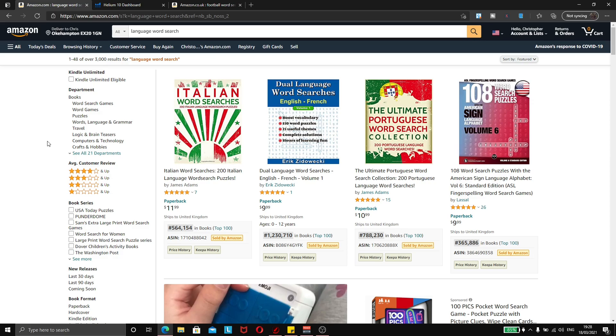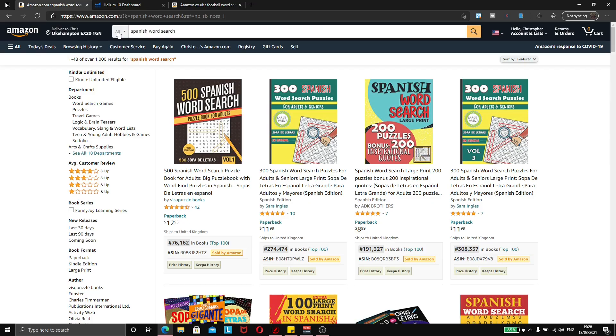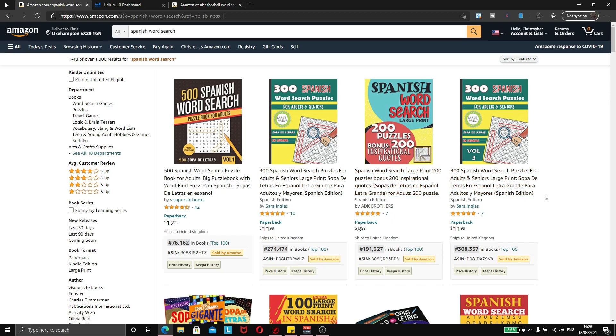So let's go ahead and look at niching down in these language word searches. The one that really stood out to me the most was Spanish word searches. With any niche research, we want to check the first page for books specifically targeted to what we're looking for — in this case, Spanish word searches — and check the rankings to see how low they are and how much competition there is. On the .com store, the first few books have really good low rankings: 300,000, 191,000, 274,000, and 76,000. So these books are all making sales every single month.